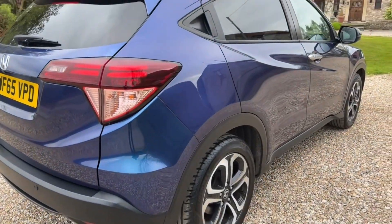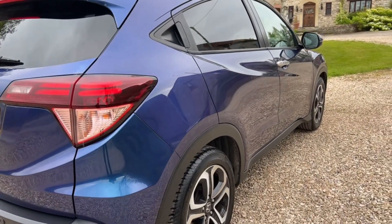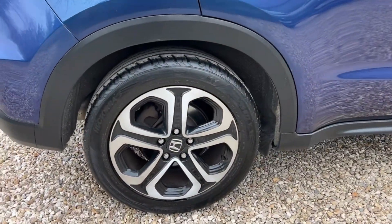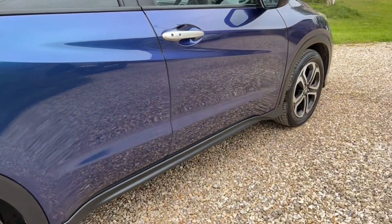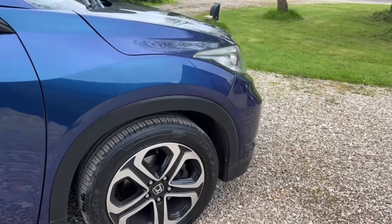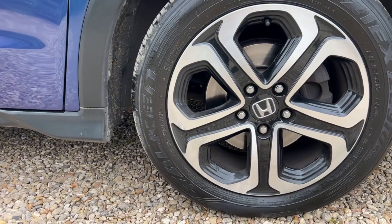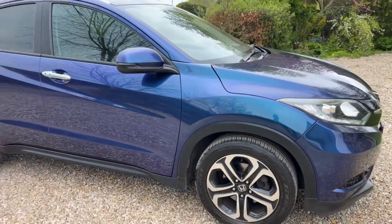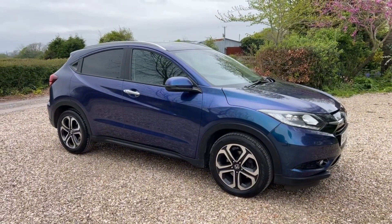Offside, driver side, again absolutely like a mirror in the panels - beautifully clean. Offside rear alloy in super condition, and then the panel work absolutely beautiful. The final alloy is really good - it's the only one that's got a tiny bit of scuffing on one spoke, I think it was just clipping something. But in all honesty, if that's all I can find on a car that age, it's done very well indeed.